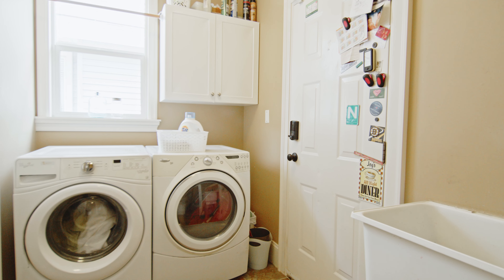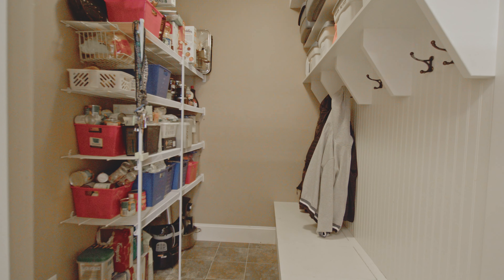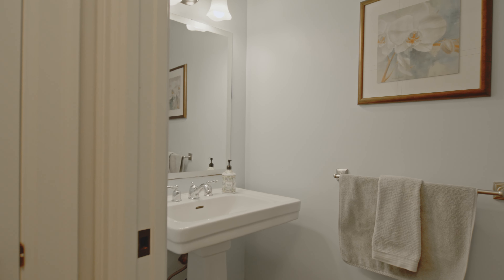Off the kitchen is the laundry room area and a bonus mud room area with custom built-in storage. There's also a pantry space that leads into your large double garage. Additionally on the main floor is a two-piece bathroom.